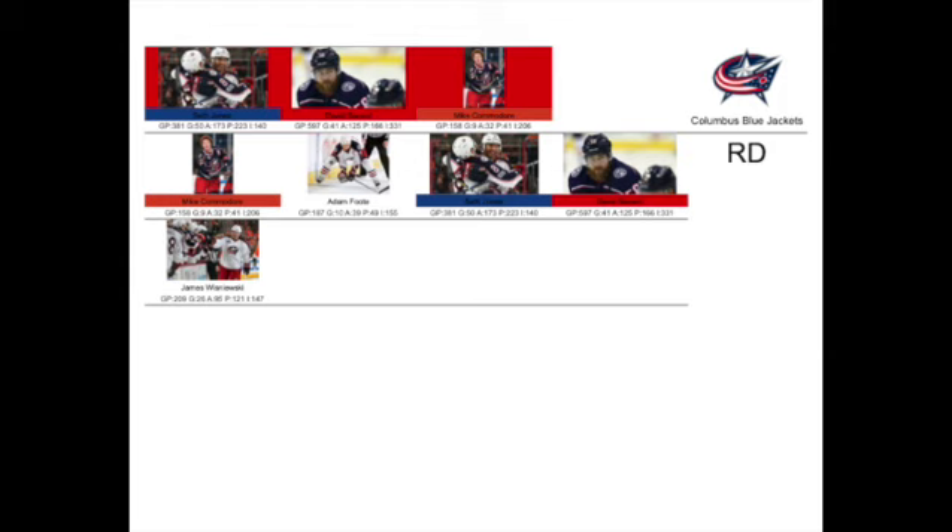We have our number one going up — Seth Jones. Now we have to decide between tenure — David Savard at 597 games — or clown fro. I lean towards tenure over clowns. That leaves us with one spot left.